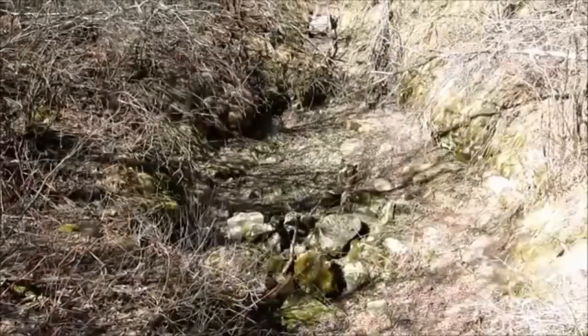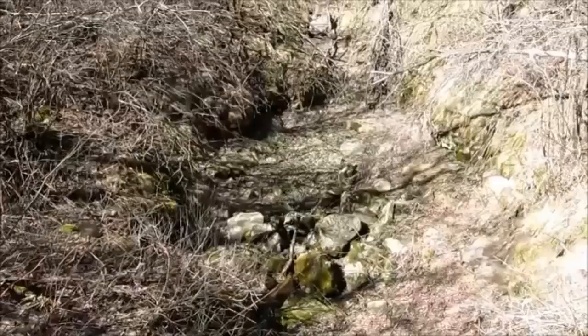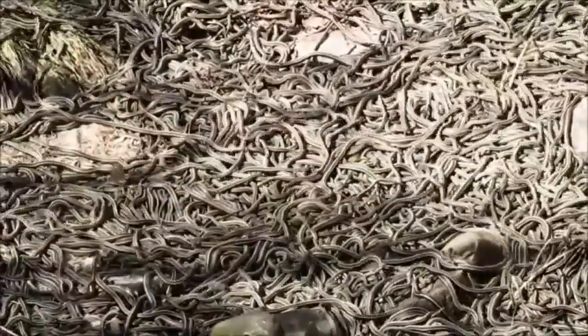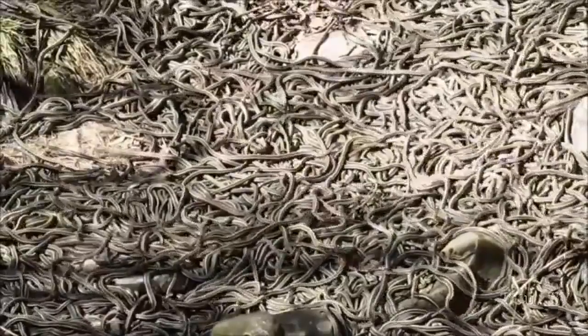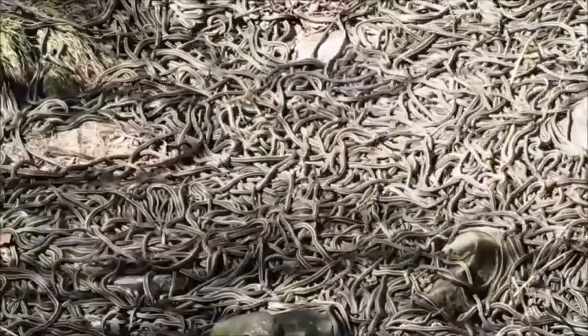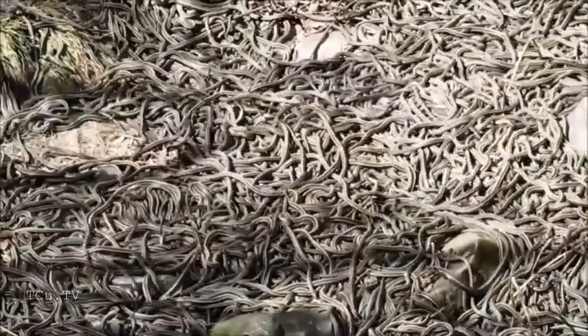Here we are at den number three at the Narcissus snake dens in Manitoba's Interlake. It's early May, it's a sunny day and there's lots of action as a few thousand red-sided garter snakes emerge from winter hibernation. Just to give you some scale, this natural sinkhole is about 6 meters or about 20 feet across at the bottom. In recent years, den number three has been the first den to get going in spring.